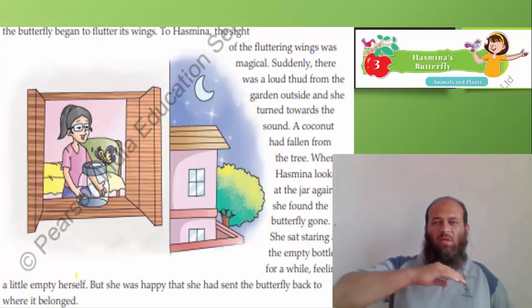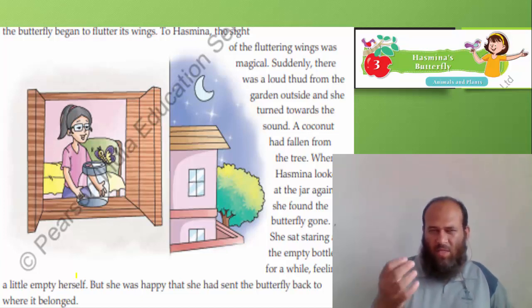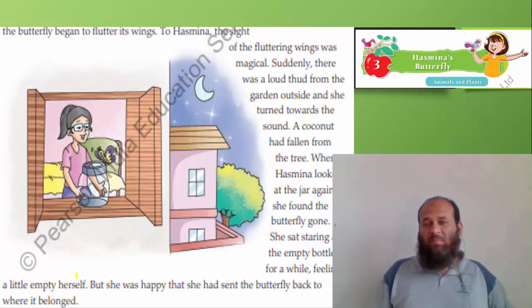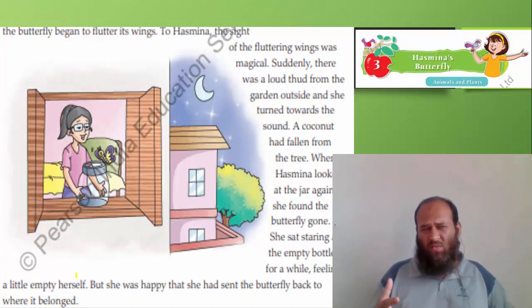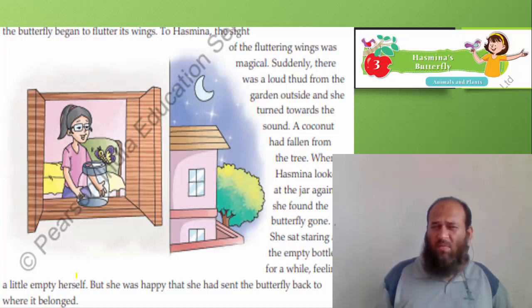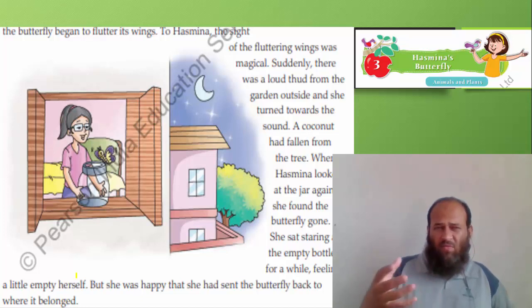A coconut had fallen from the tree. When Hasmina looked at the jar again, she found the butterfly had gone. She sat staring at the empty bottle for a while, feeling a little empty herself. Her friend, whom she had cared for during the one-month project, was gone.